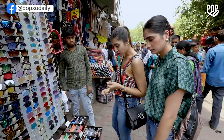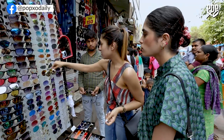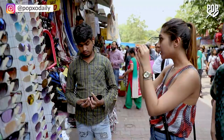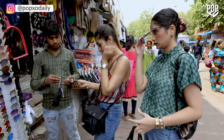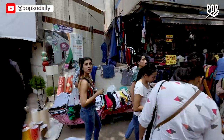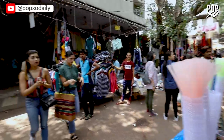Vani, should I try some glasses? Yeah. Try these reflectors. Nice! How much? 150 rupees. Done — 150 rupees. Thank you.